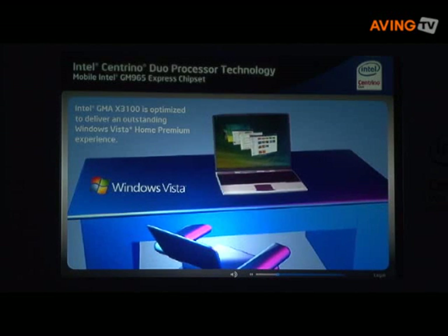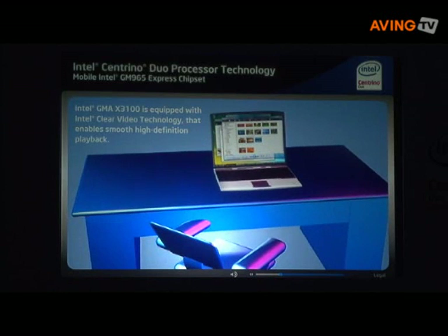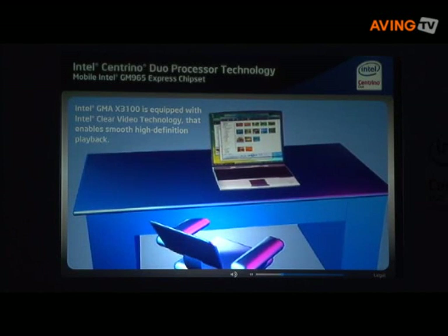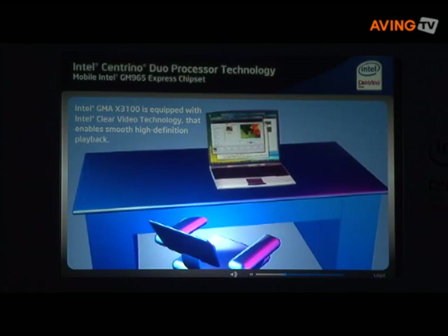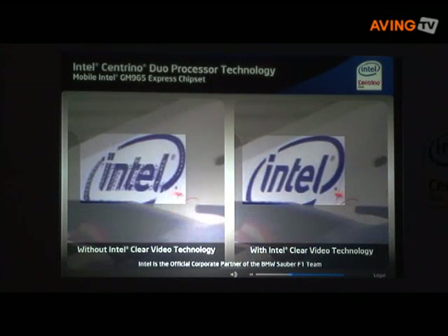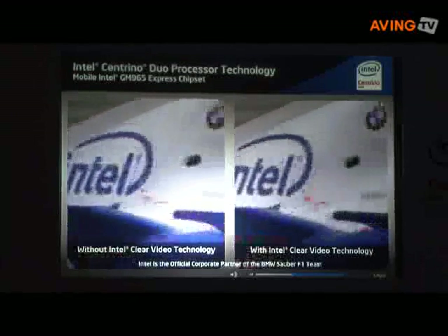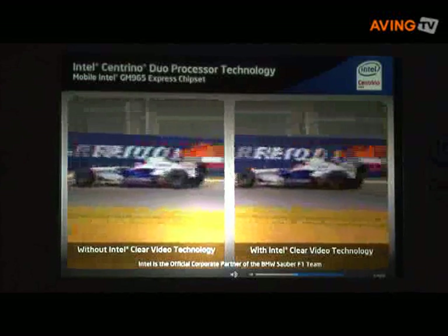Delivering an outstanding Aero experience. For watching video on your notebook, Intel GMAX3100 is equipped with an advanced video engine called Intel Clear Video Technology that enables smooth high-definition playback. With crystal clear picture quality, brighter and more colorful images through advanced color control, and support for HDMI and HDTV up to 1080p.